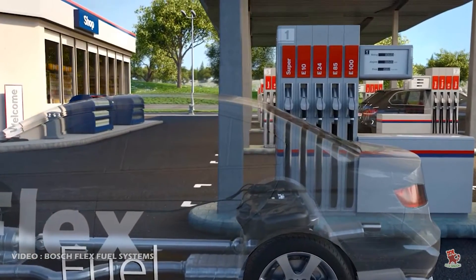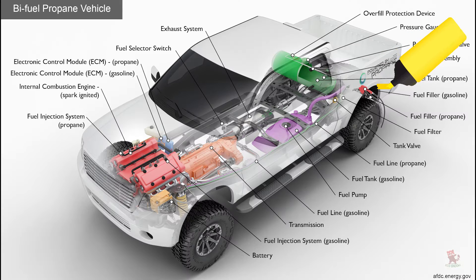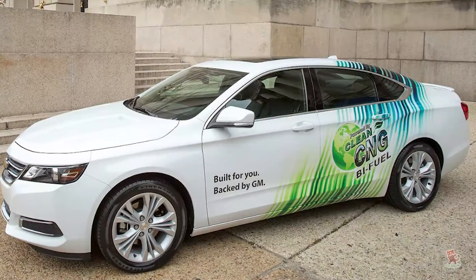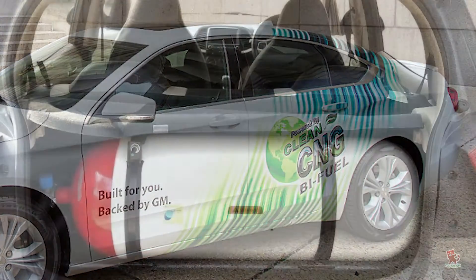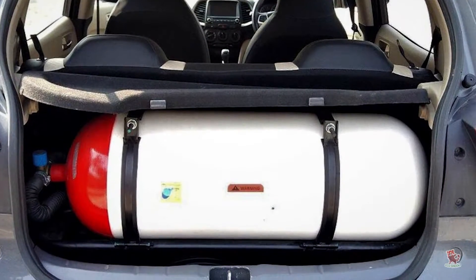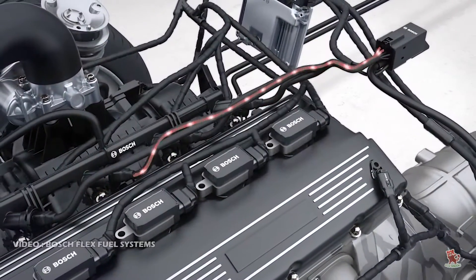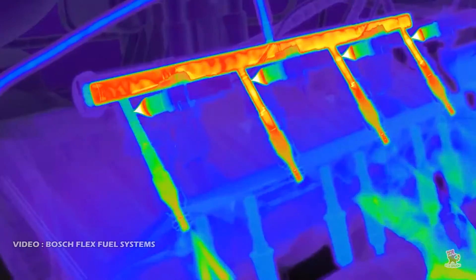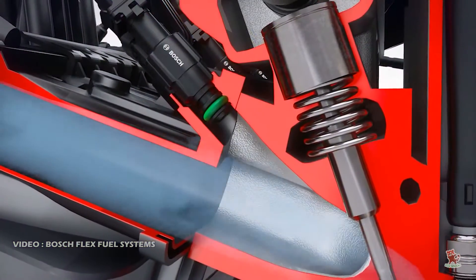Flex fuel vehicles are not the same as bi-fuel vehicles, which have separate tanks for each different fuel type they use. Like a car that runs on petrol as well as CNG — that is termed bi-fuel, because the fuel tank and CNG cylinder are different. The flex engine can adjust the mixture in any quantity that is provided, which is mainly due to suitable ECU programming and a fuel composition sensor.